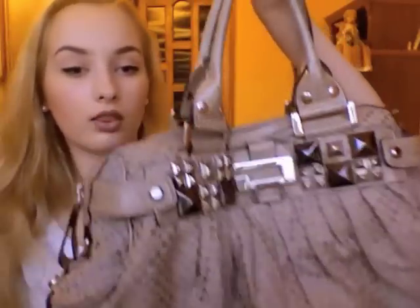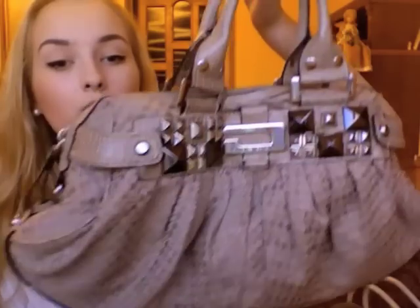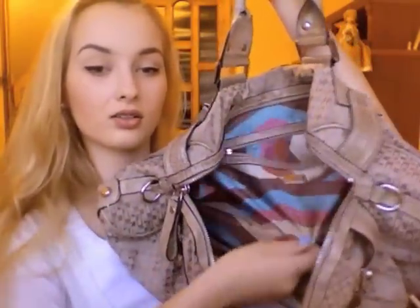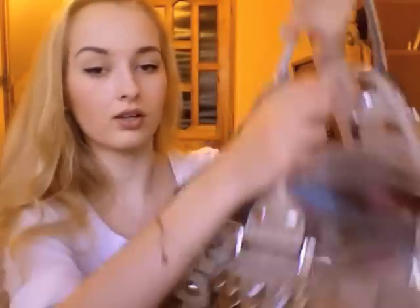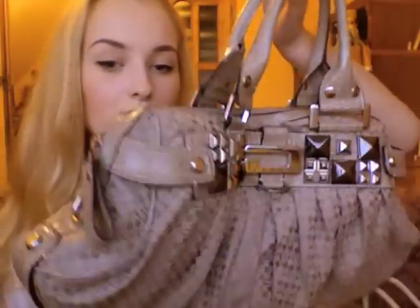I have this Gas handbag that I bought about four years ago, and I'm not wearing it anymore. It has this silk lining inside. I used to wear it, but now I feel it's a bit too much for me — too in-your-face Gas branding. I just don't like this kind of handbag anymore, but at the time I loved it.